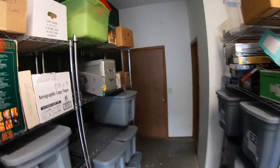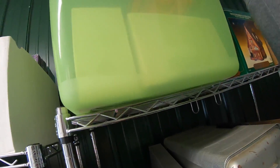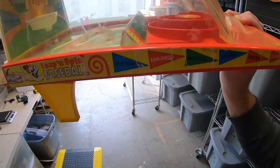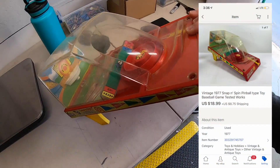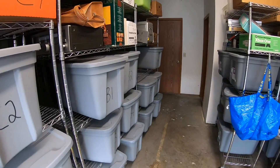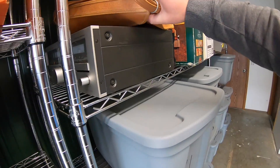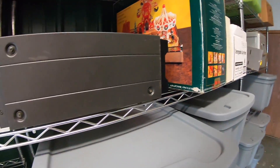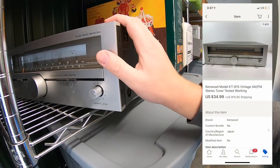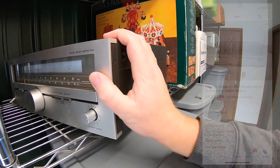Sold a baseball pinball game. I got this a couple months ago from a guy's house that had a humongous collection of stuff. I picked it up for five bucks and it sold for $18.99 plus shipping. Also sold this Kenwood receiver — got it at a garage sale maybe three weeks ago, paid four dollars for it, tested it out, worked perfectly. It sold for $34.99 plus shipping.